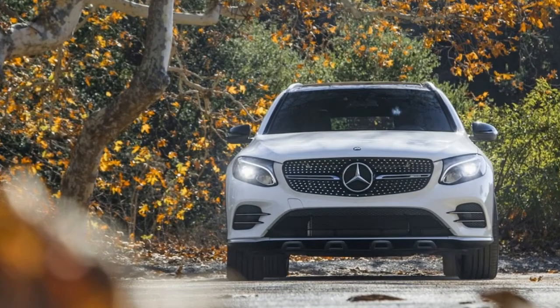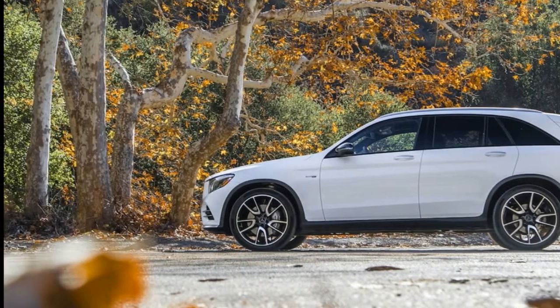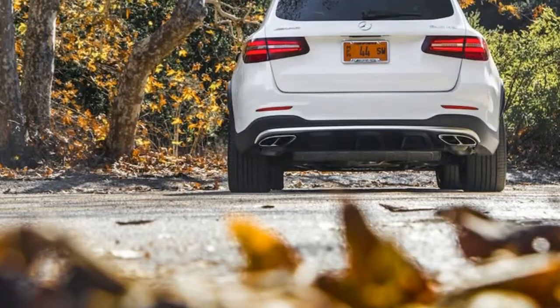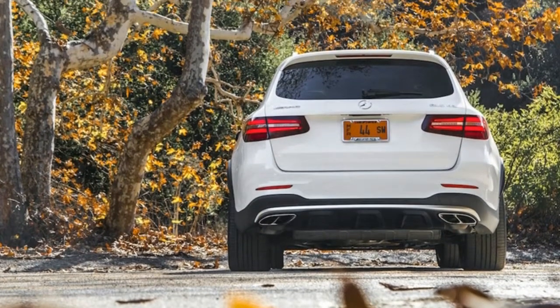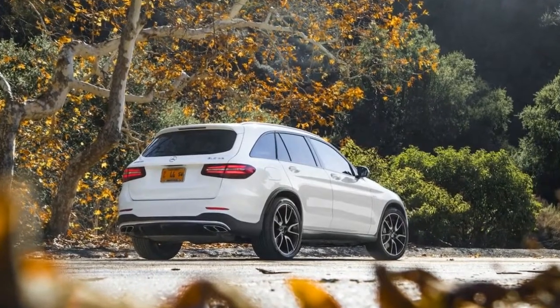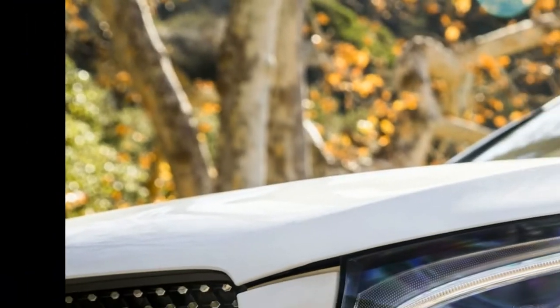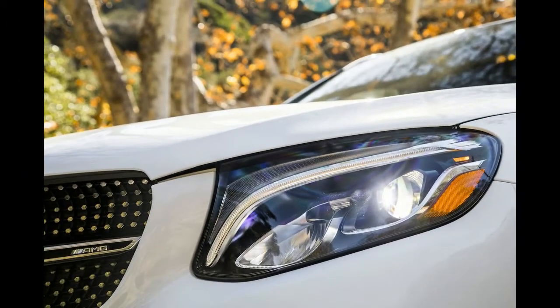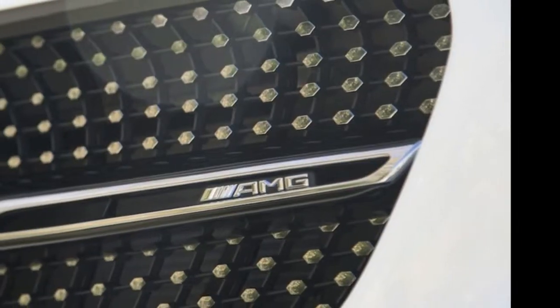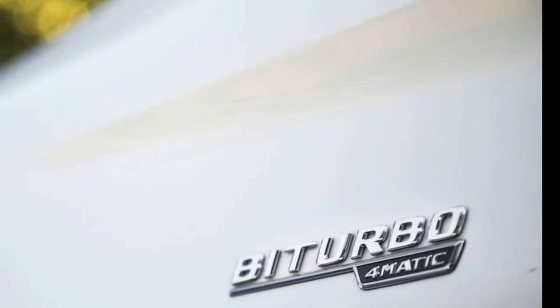It is no longer possible to be shocked when another performance variant of a typically pragmatic SUV is released. Mercedes-Benz has long been in the business of throwing some AMG-ness on their boxy models, beginning with the ML55 AMG nearly two decades ago. But with the Mercedes-AMG GLC 43, which rolls right off the tongue, there has been an attempt to restore some balance — to make an everyday performance car crossover SUV, whatever.